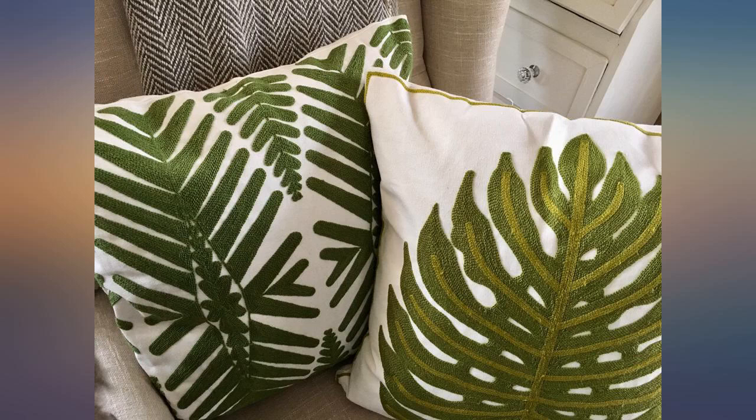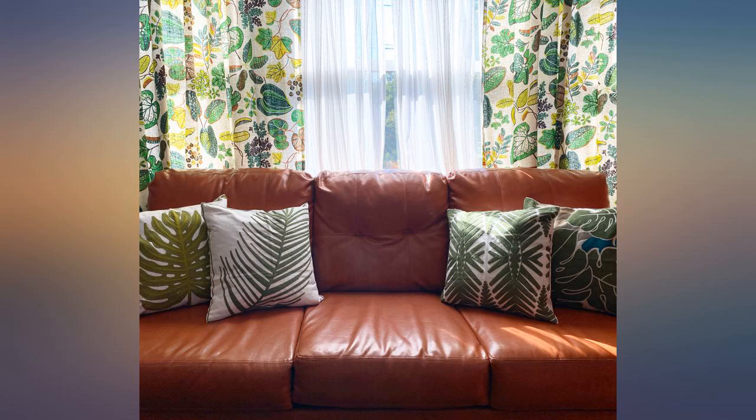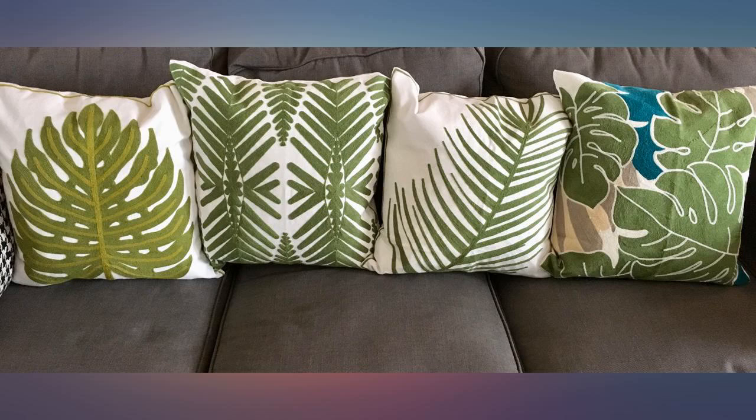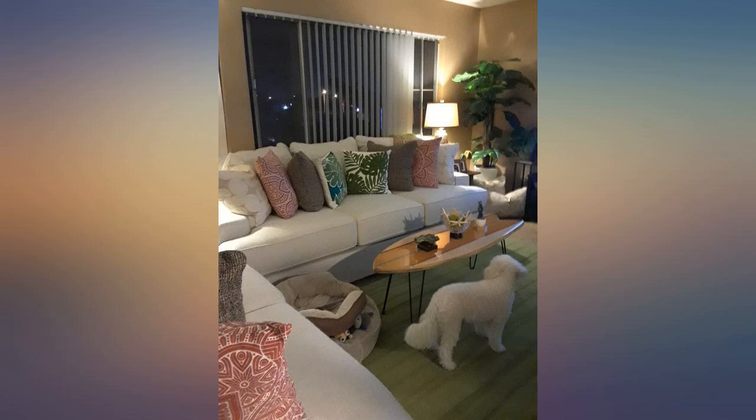Love these — they are just cases, so make sure you have the pillow ready to stuff in them. Overly excited about these throw pillow covers; the quality is beyond exceptional and they look much more expensive than they were. High quality and well made.